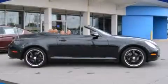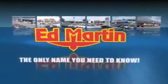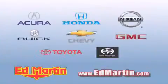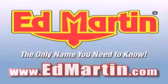Call now to find out how you can own this breathtaking vehicle. Ed Martin — the only name you need to know for all your transportation needs. Six convenient locations, nine different manufacturers, over 3,000 new and used vehicles, all online at EdMartin.com. Log on to EdMartin.com today.